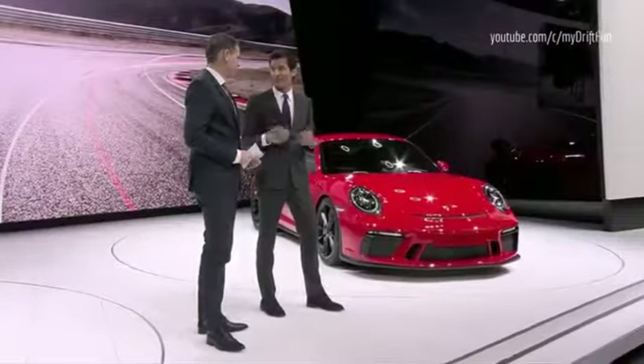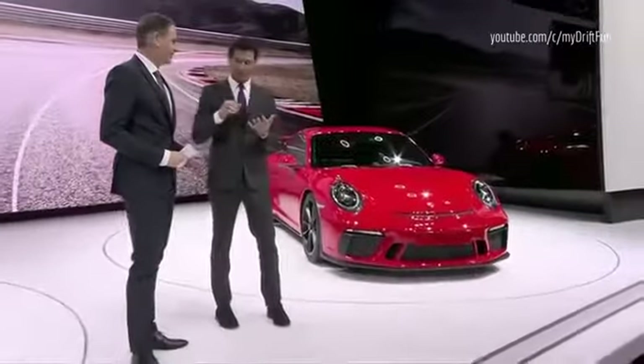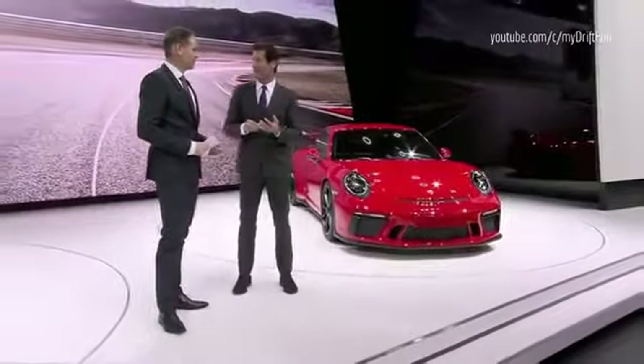I'm always excited when we have a new 911, but also with the GT in front — it always gives you a bit of goosebumps, to be honest. It's a street car with street plates on it, but it has racing heritage. It's got an incredible amount of performance. Even if you look back to the 70s, the 2.7 RS — the long history of these race-derivative cars we can put onto the road. That's what the customers love.